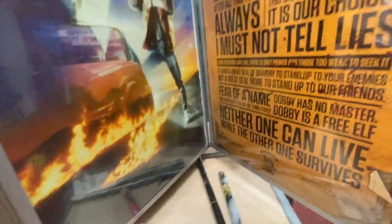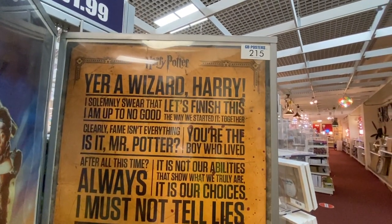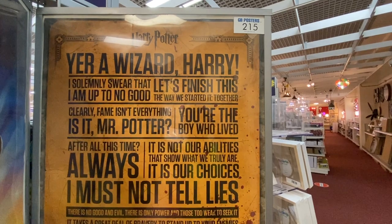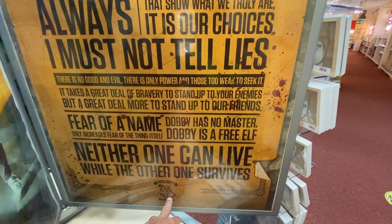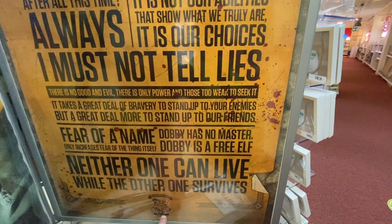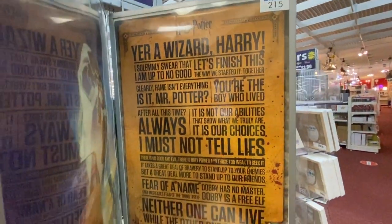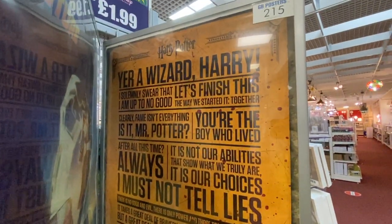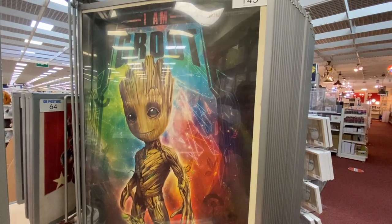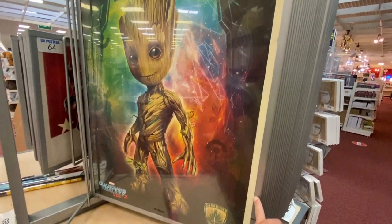£1.99 - let's see what they've got. Harry Potter quotes - 'You're a wizard, Harry.' 'Clearly, fame isn't everything, is it, Mr Potter?' This is brilliant. 'Dobby is a free elf.' There are people walking past me looking at me very strangely right now. If I was going to have one of the bigger ones it would be that one - I would have that, because that is amazing. A very cool one to finish the poster section off with - a big old baby Groot. Oh yeah!